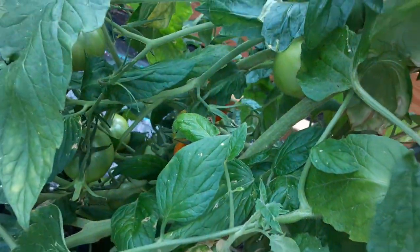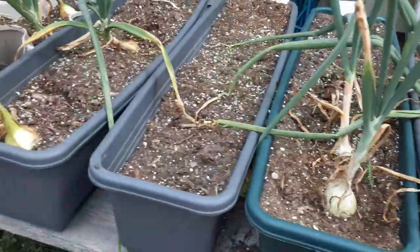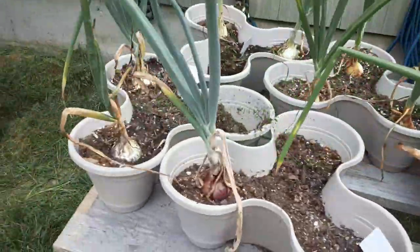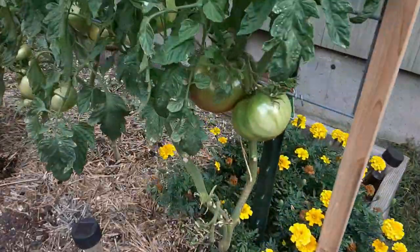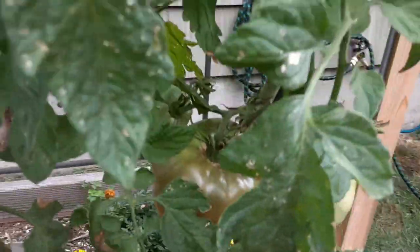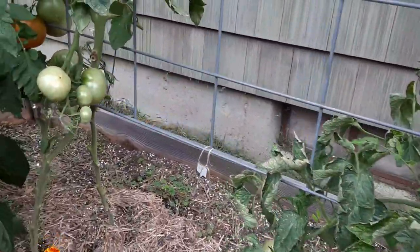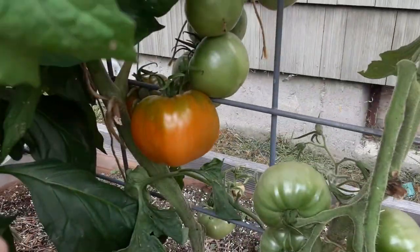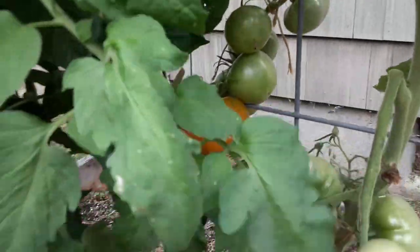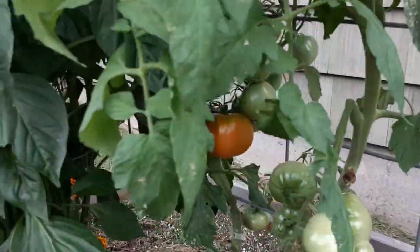Some more red siberians. It's hot out here. More onions — picked a lot of them. Look at this Cherokee purple — humongous! And then I think this is a beefsteak. I gotta secure this one.